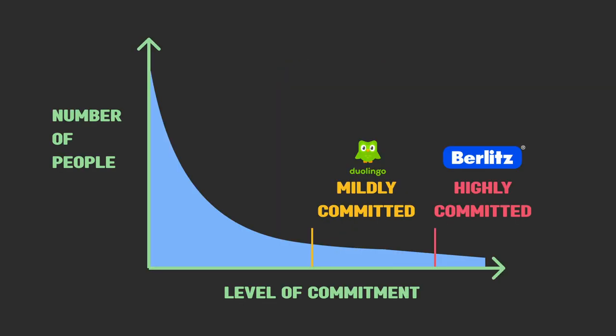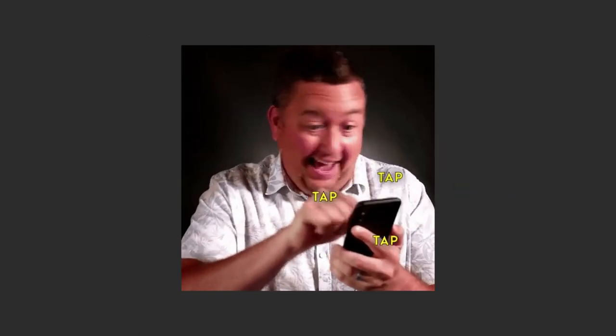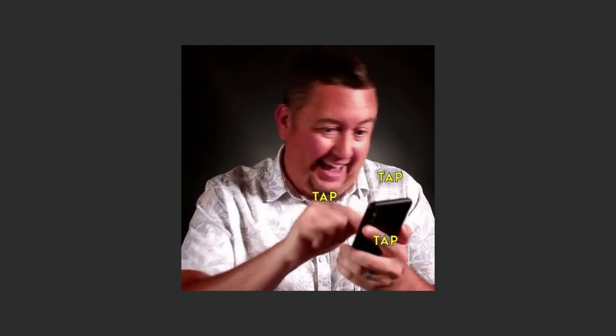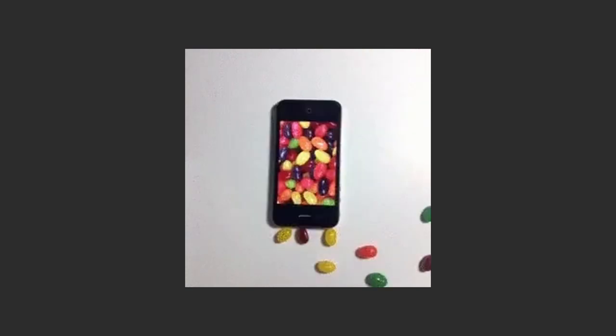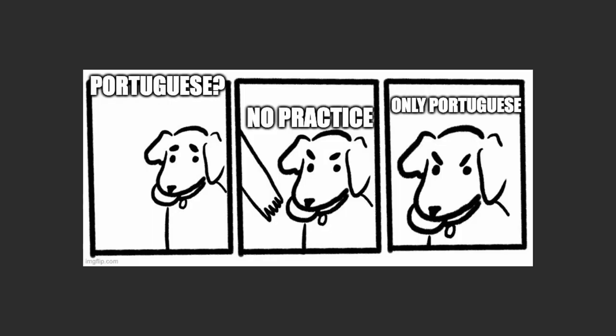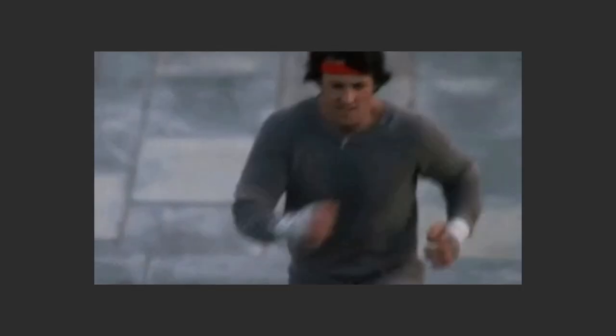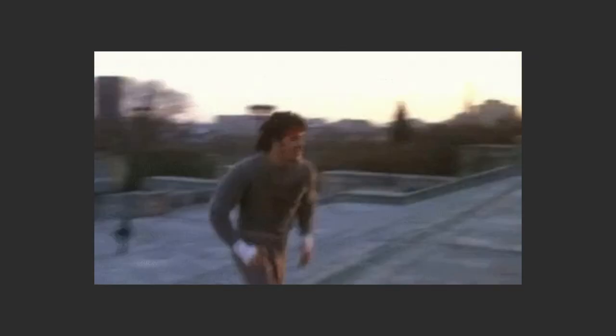Duolingo was able to expand the market by providing a solution to people with lower commitment. With Duolingo, this group of people can now casually learn a new language for free on their phone, whenever they have a free few minutes to spare. Duolingo's product offers a much easier learning experience than full-blown courses, but people find it hard to commit even to bite-sized learning. That's why Duolingo's number one goal is to help you form a habit of learning. Once you get used to learning a little bit every day, it's much easier to stick with it.